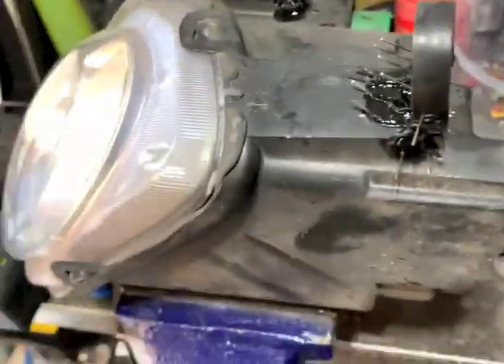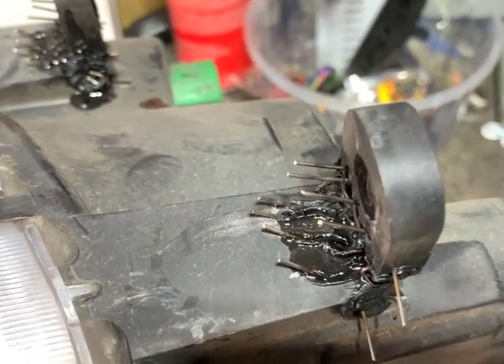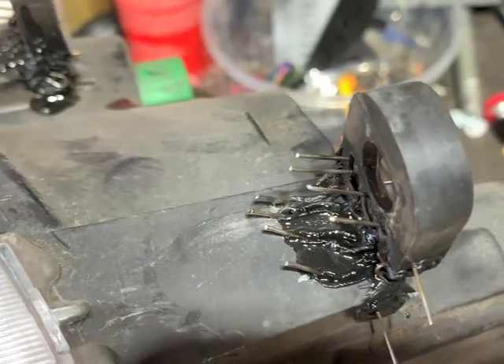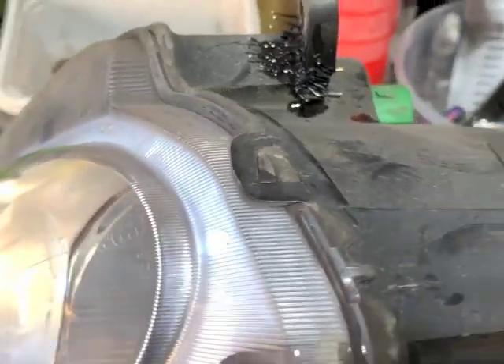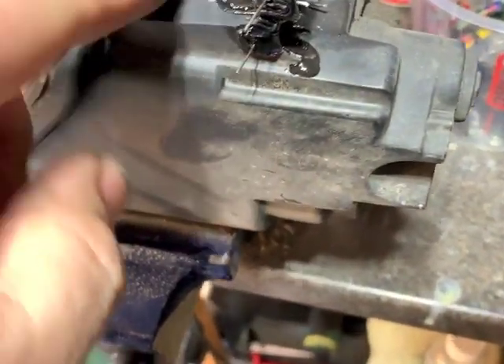I've done some plastic welding on this. I've done other videos on plastic welding - one of the tabs was okay. Basically what I do first is super-glue the broken tabs back into position and give it a few minutes. I then go around it with the pointed tool and just melt the plastic between the lug and the rest of the light just to hold it a bit better.